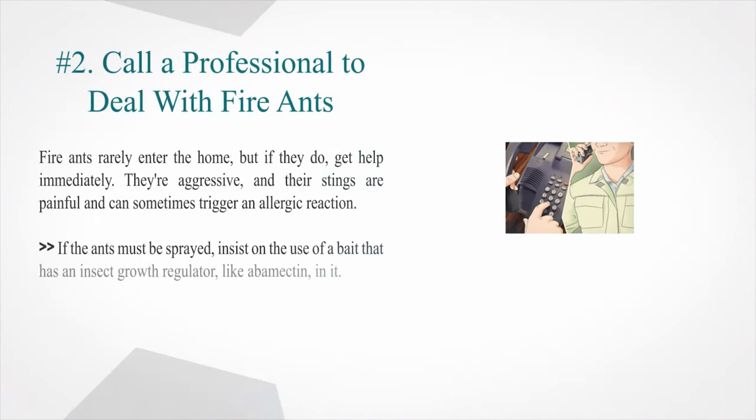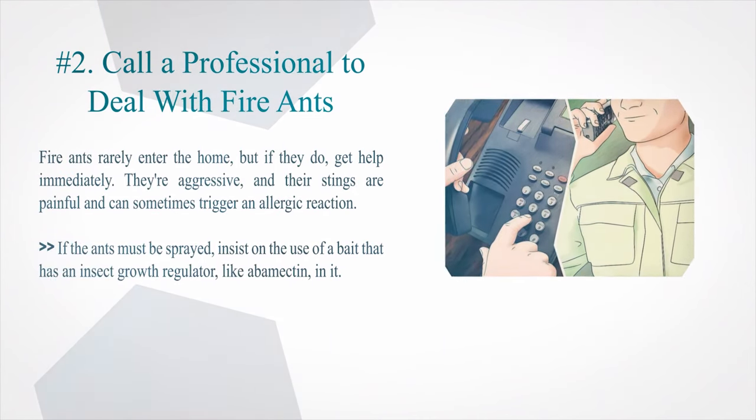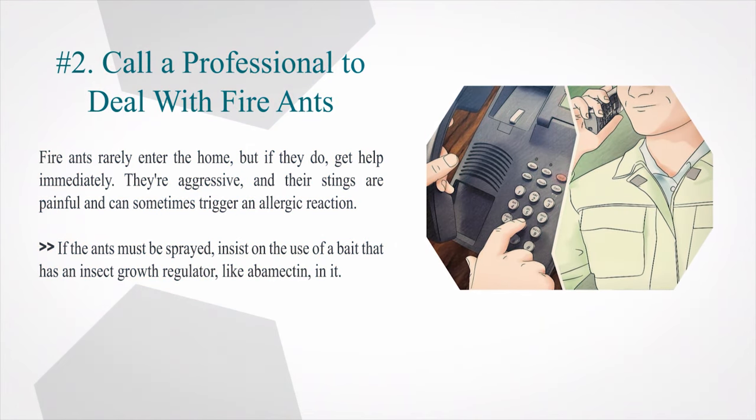Number 2: Call a professional to deal with fire ants. Fire ants rarely enter the home, but if they do, get help immediately. They are aggressive, and their stings are painful and can sometimes trigger an allergic reaction. If the ants must be sprayed, insist on the use of a bait that has an insect growth regulator, like abamectin, in it.